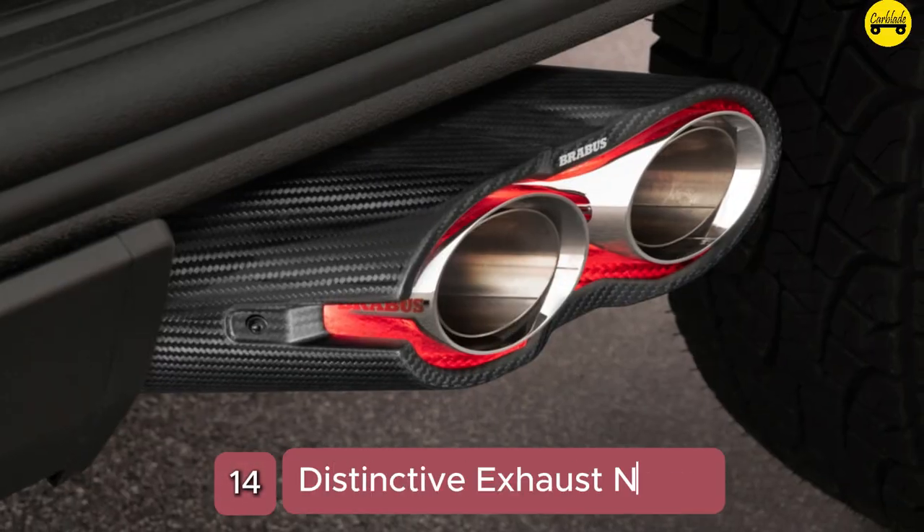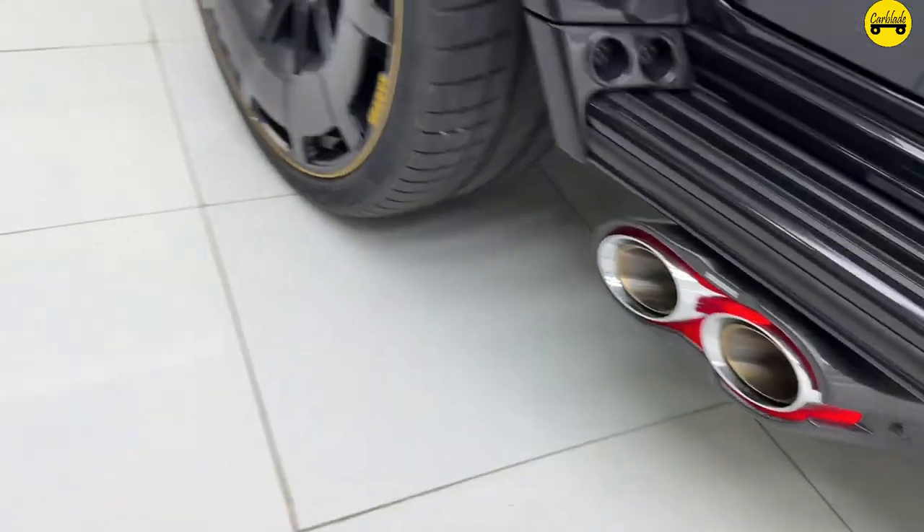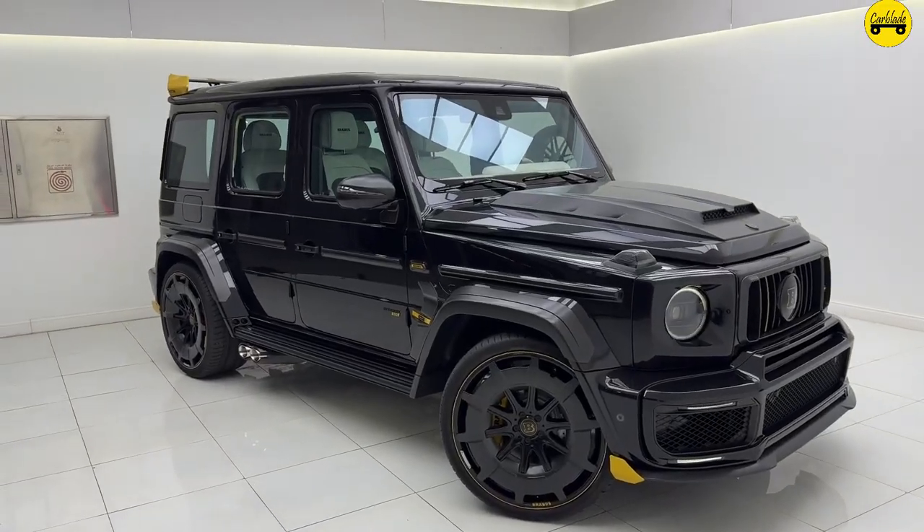Number 14: Distinctive Exhaust Note. Brabus' tuned exhaust system not only enhances performance, but also delivers a deep, aggressive exhaust note that sets it apart from the standard G-Wagon.